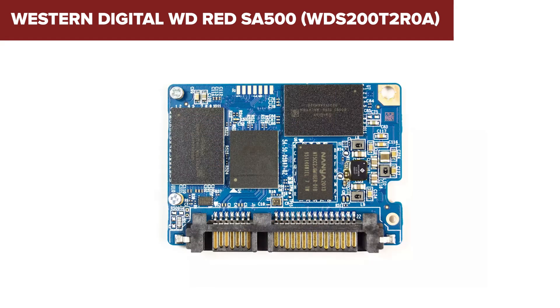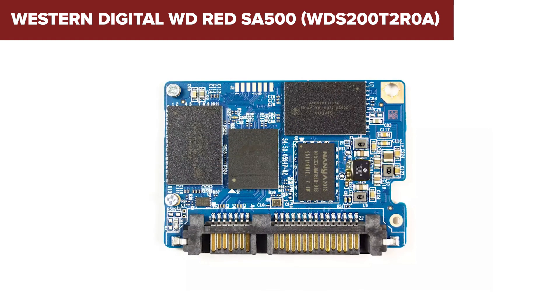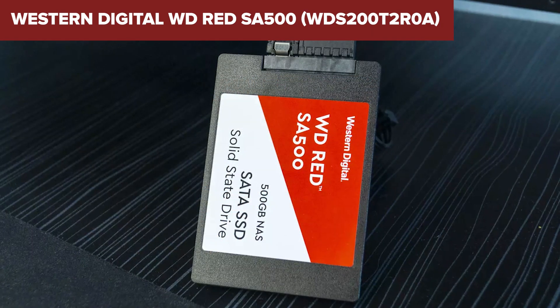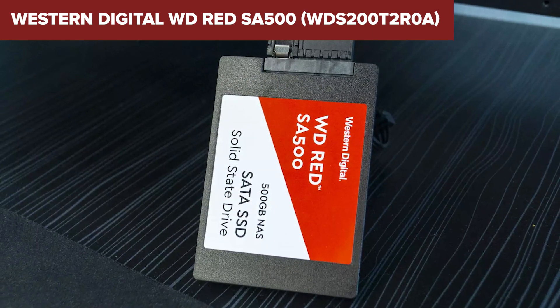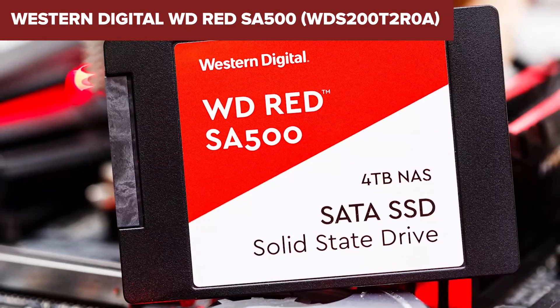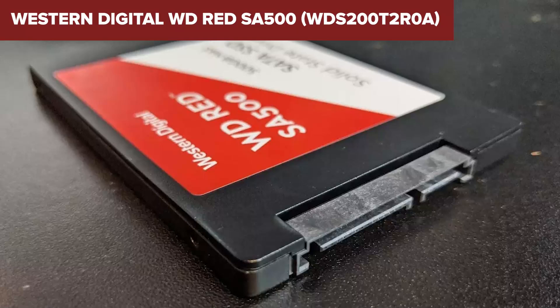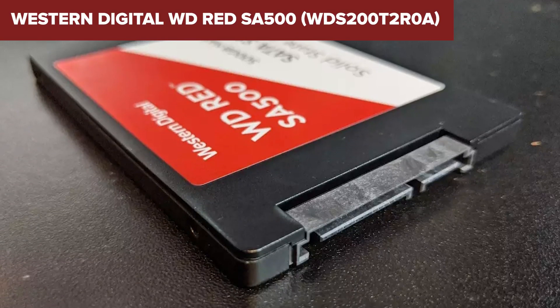In conclusion, the WD Red SA500 stands out for its reliability and speed in NAS setups, making it a viable option for users looking to boost their system's performance. Its endurance and capacity options cater well to a range of professional needs. For more details or to purchase this product, you can find a link to Amazon in the video description below.